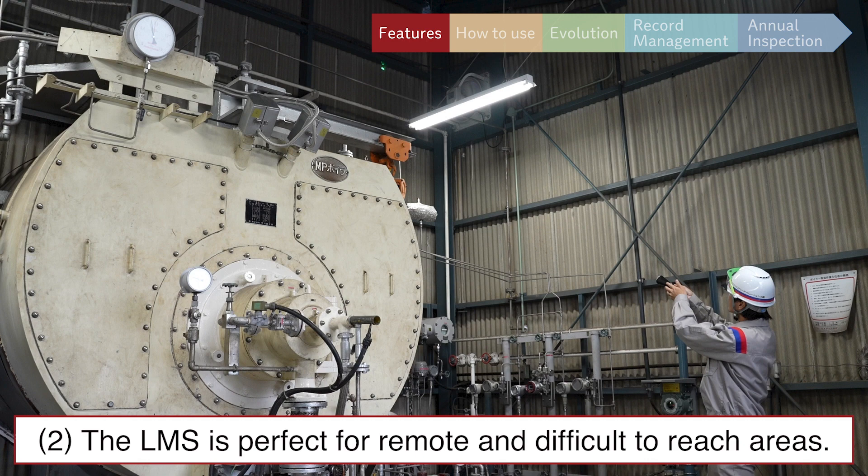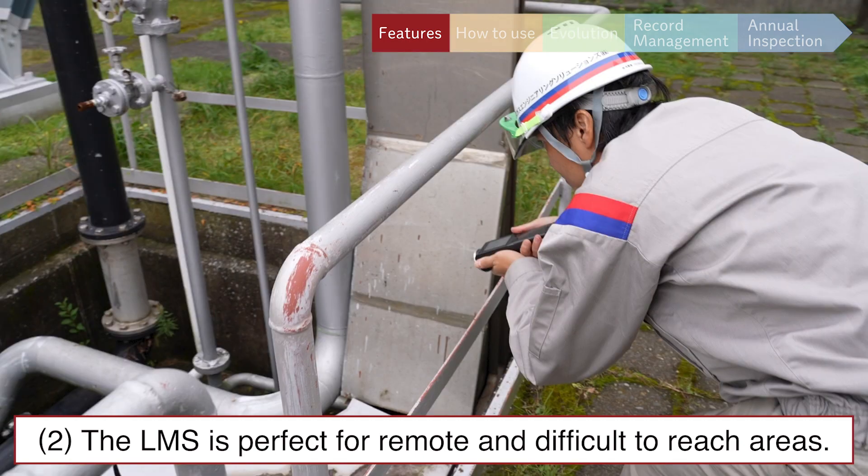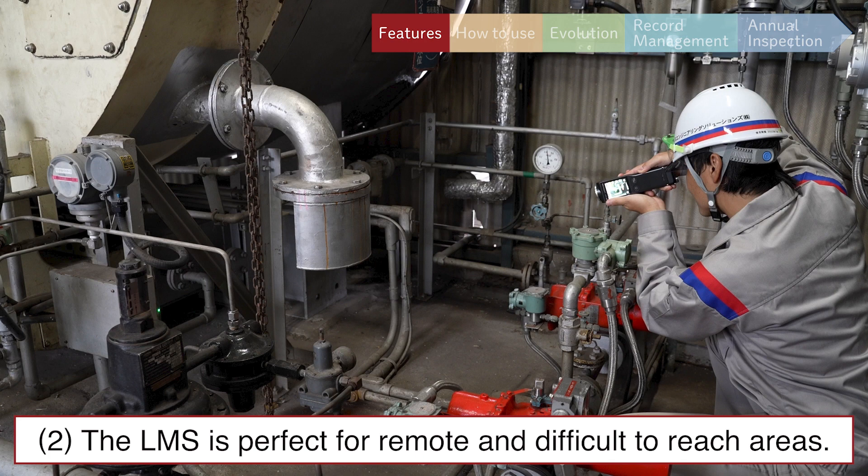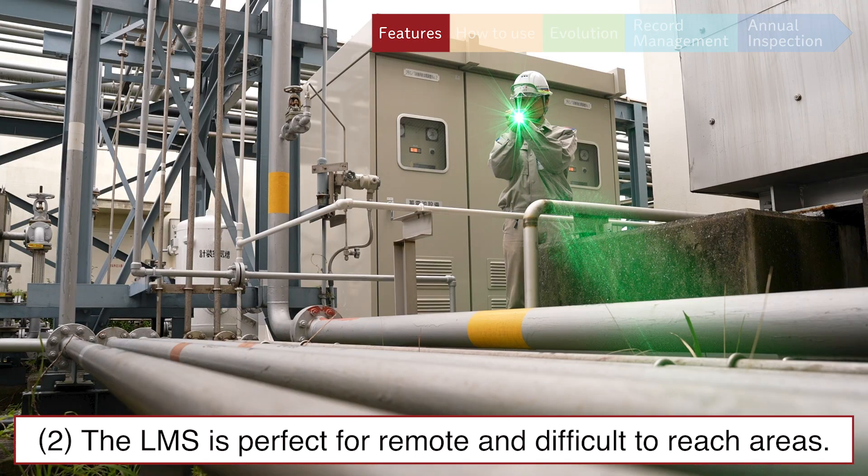Feature 4: The LMS is perfect for remote and difficult-to-reach areas. No longer is a ladder or scaffolding required, as the LMS can detect through glass or over fences. This keeps safety and cost reductions in the forefront.